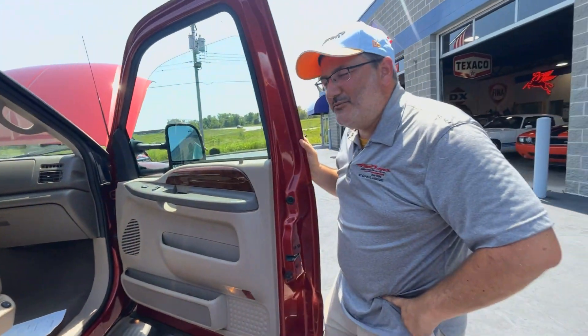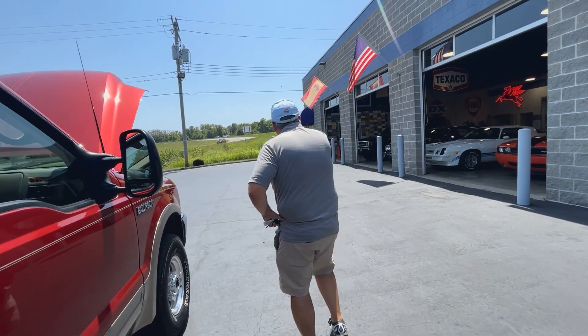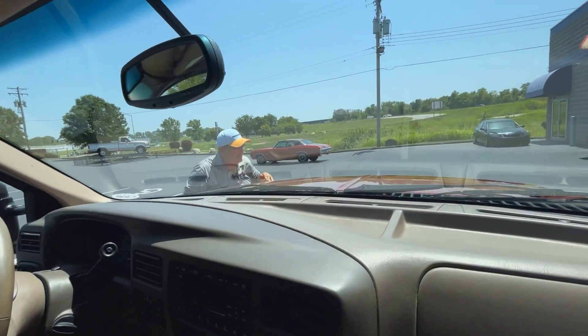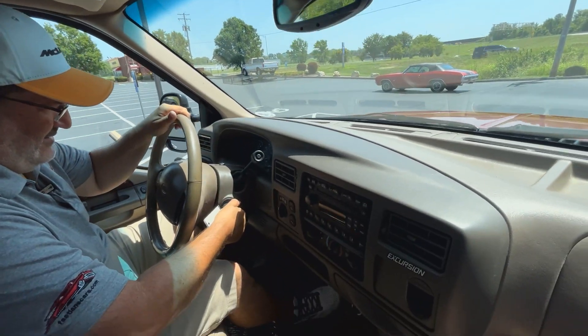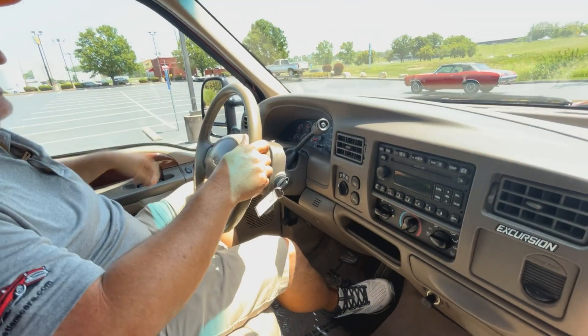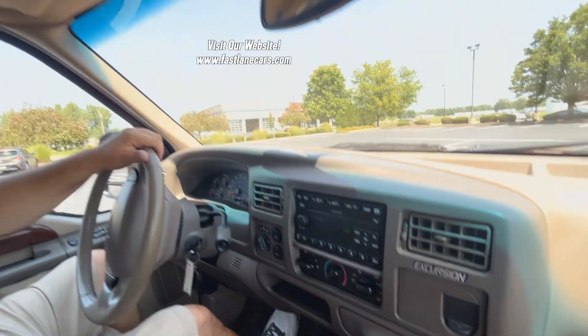We definitely have to take this air-conditioned beauty out for a spin on a hot day like this. Half a deck of gas — hold on a minute, before we begin. We have AC controls down here, which I love.